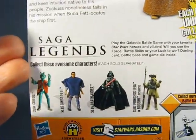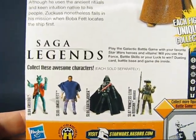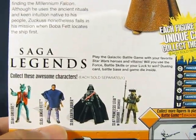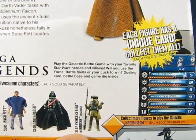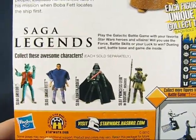Here we have a preview of other figures from the same wave as Zuckus. Number four is Greedo, number five is Jango Fett, number six is Darth Vader, and number seven is Princess Leia in Boush disguise. So a pretty heavy bounty hunter wave, you could say.